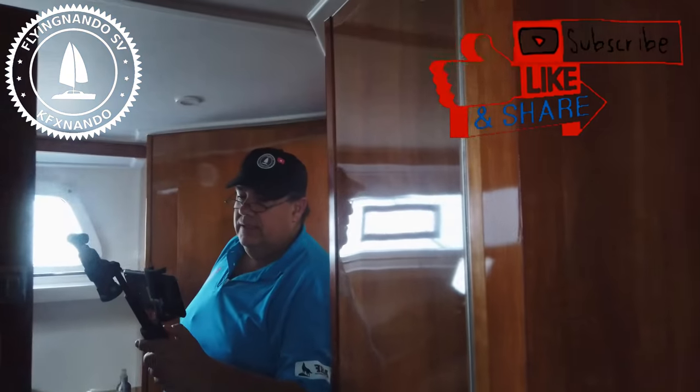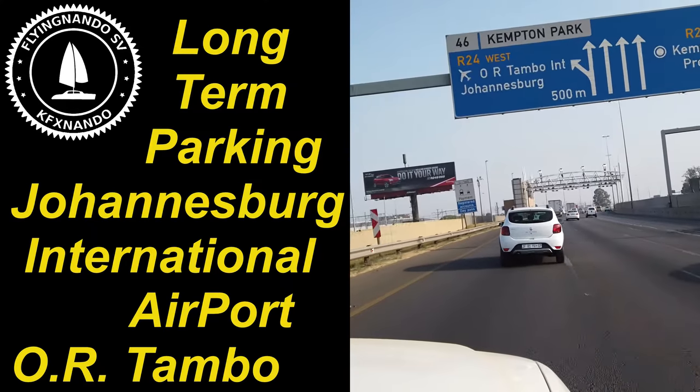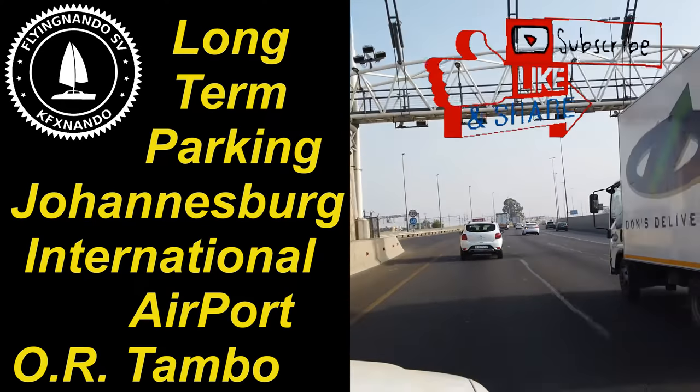Welcome to our channel. I'm Fernando and welcome back. Today's video is about the road to the airport long-term parking.